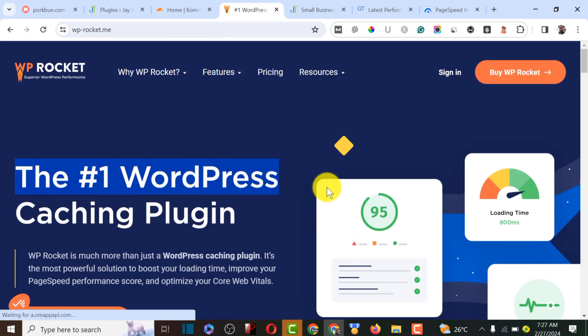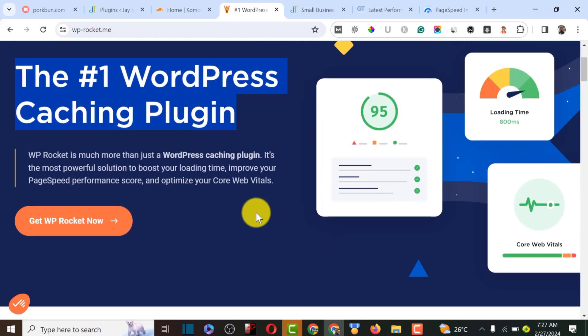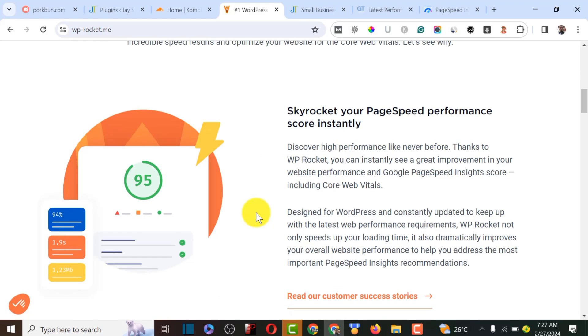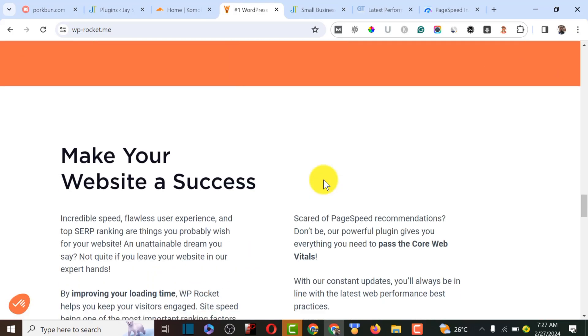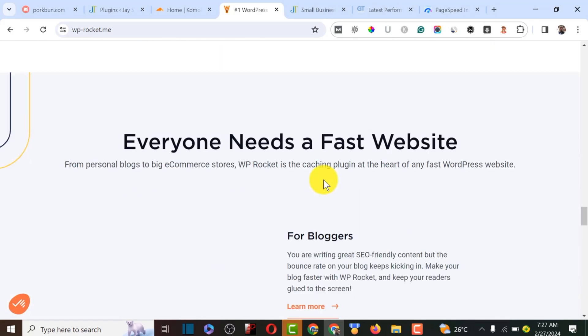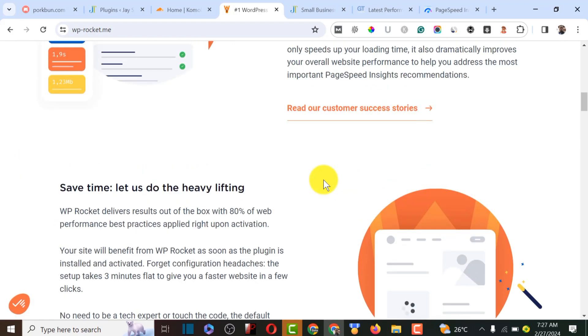WP Rocket is one of the best in the market for optimizing WordPress websites — it's the number one WordPress caching plugin. We're going to use it for caching and optimization, and as you can see it has around three million downloads, meaning a lot of people are already using it.